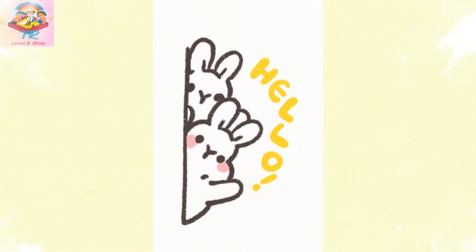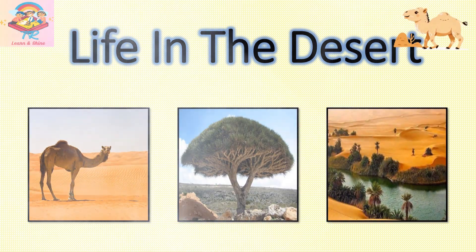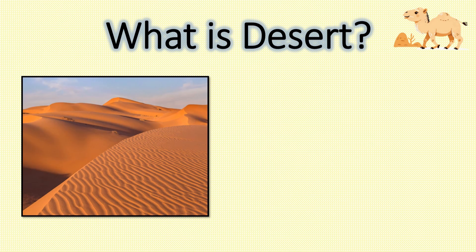Hello everyone, welcome to Learn and Shine. In this video we are going to learn about life in the desert. Do you know what a desert is? It is a very special kind of place that is very, very dry. There is not much water and it can get very hot during the day, but deserts are also very beautiful and home to many amazing plants and animals. Let's jump into the lesson.